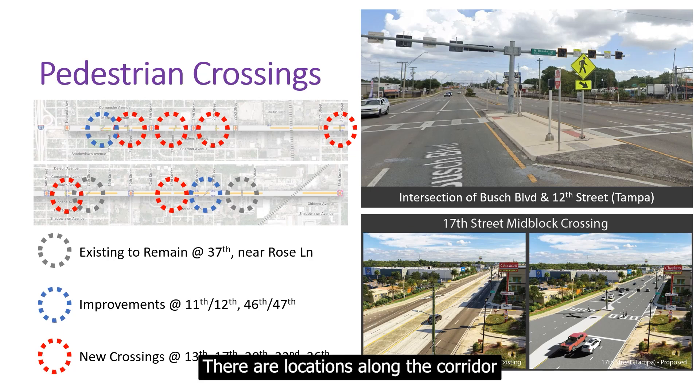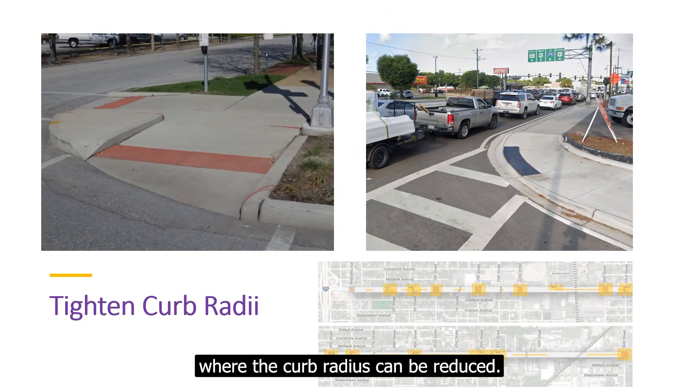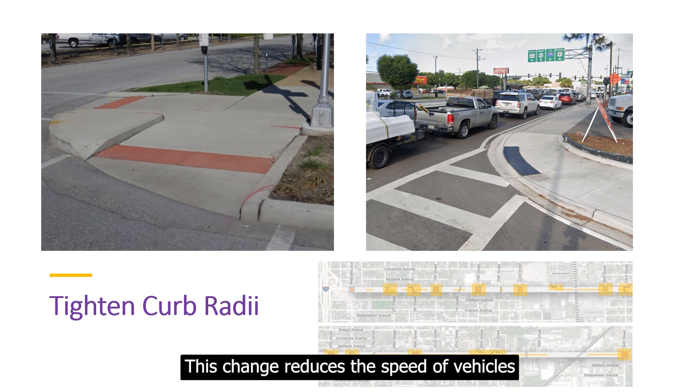There are locations along the corridor where the curb radius can be reduced. This change reduces the speed of vehicles turning onto the side streets and decreases the crossing distance for pedestrians.